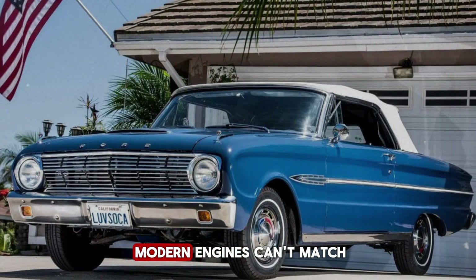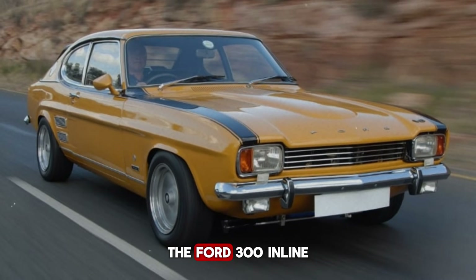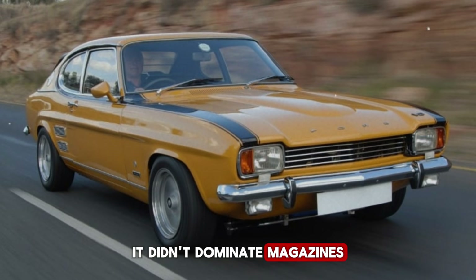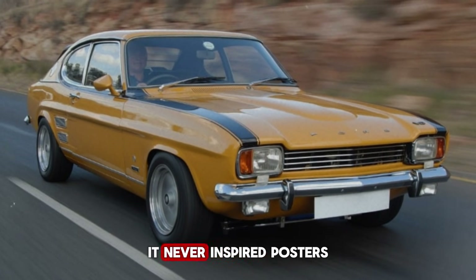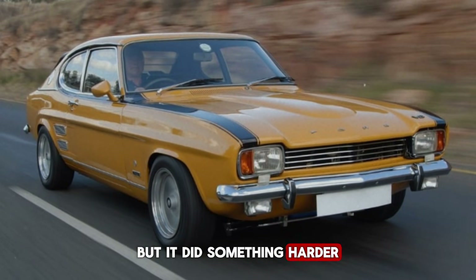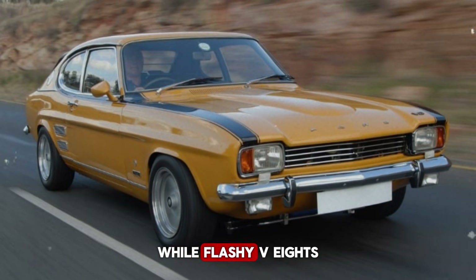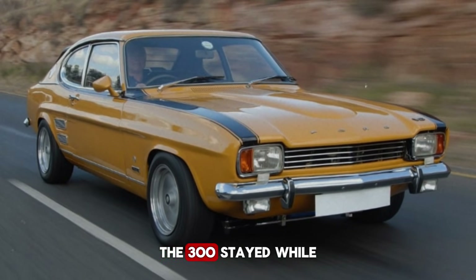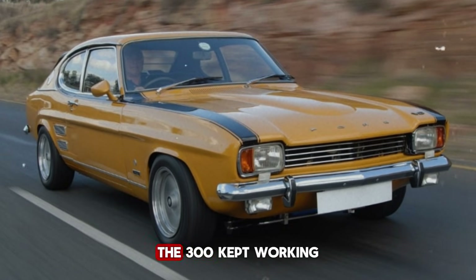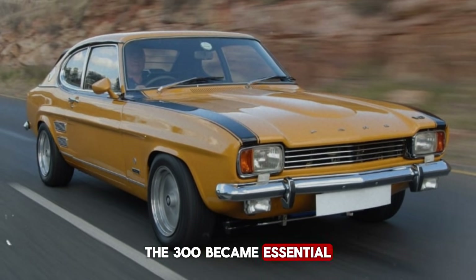Because it was never built for the edge — it was built for survival. It has margins that modern engines can't match. That's the hidden truth most people miss. The Ford 300 inline-six didn't win races, didn't dominate magazines, didn't become a muscle car icon, never inspired posters or dreams. But it did something harder: it showed up, every day, for 30 years. While flashy V8s came and went, the 300 stayed. While muscle cars became collectibles, the 300 kept working. While other engines became legends, the 300 became essential.